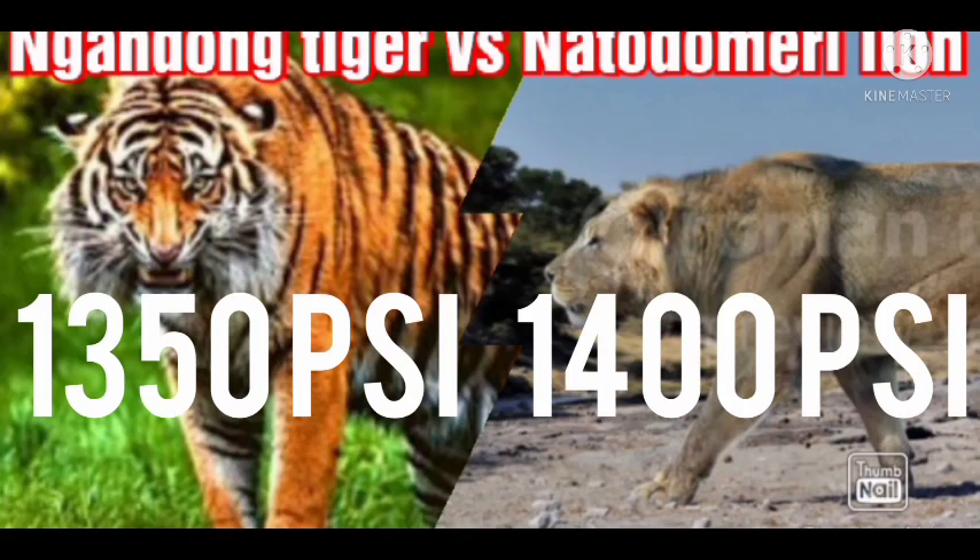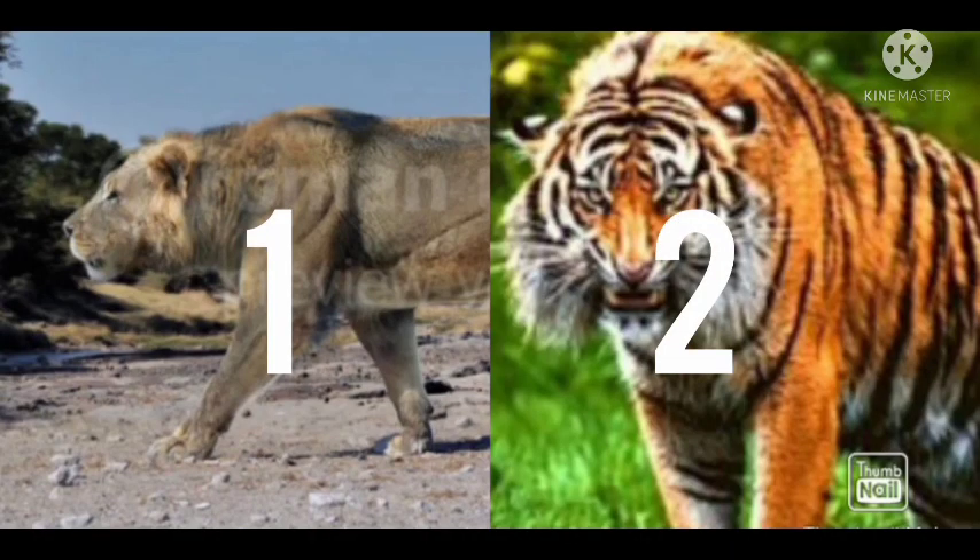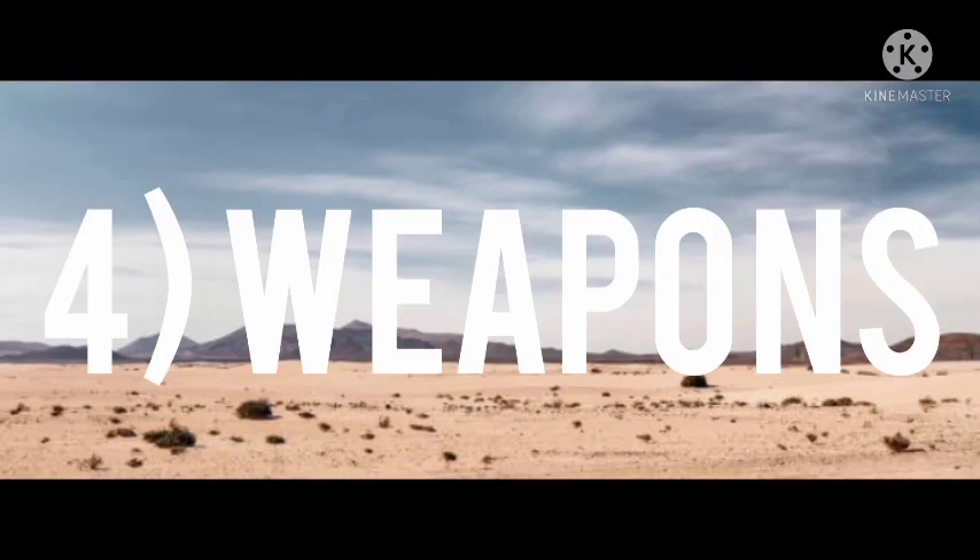Number three: bite force. The bite force of the Ngandong tiger is 1050 psi, while the bite force of the Natodomeri lion is 1500 psi. The lion has a slightly stronger bite.